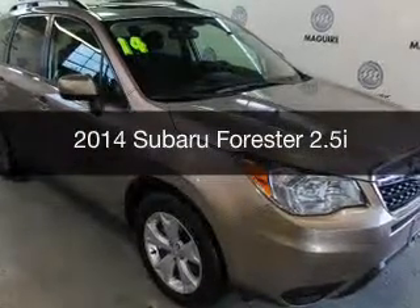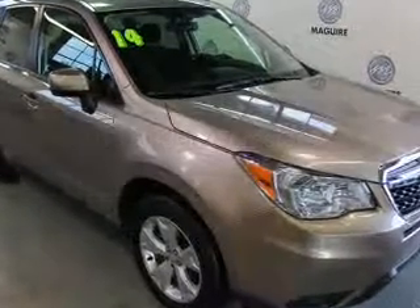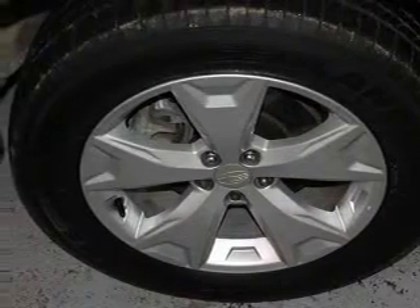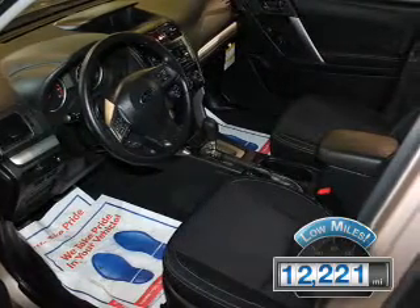This is a used 2014 Subaru Forester. It's powered by all-wheel drive, engine, and an automatic transmission. With fewer than 15,000 miles, this vehicle has a long road ahead.